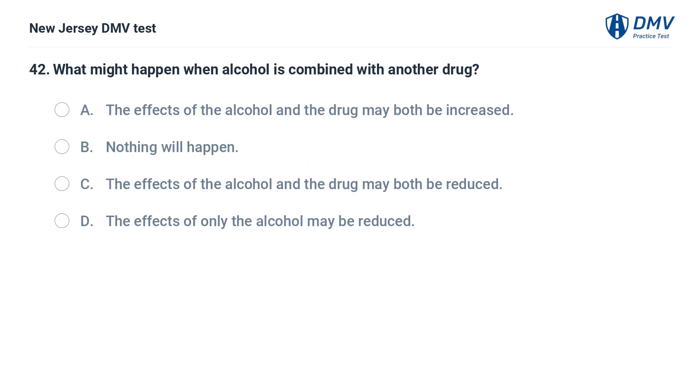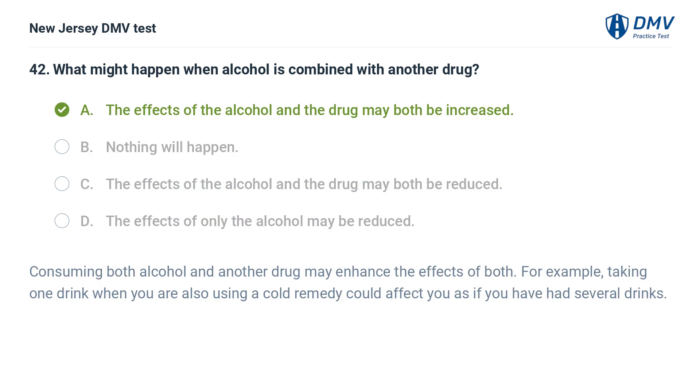What might happen when alcohol is combined with another drug? A. The effects of the alcohol and the drug may both be increased. B. Nothing will happen. C. The effects of the alcohol and the drug may both be reduced. D. The effects of only the alcohol may be reduced. Answer: A. Consuming both alcohol and another drug may enhance the effects of both. For example, taking one drink when you are also using a cold remedy could affect you as if you have had several drinks.